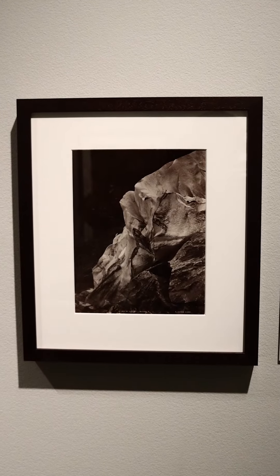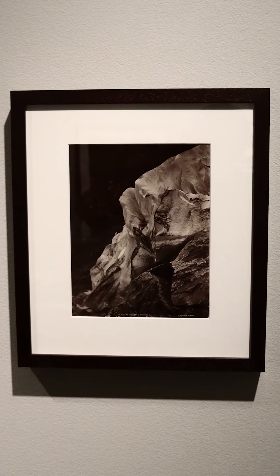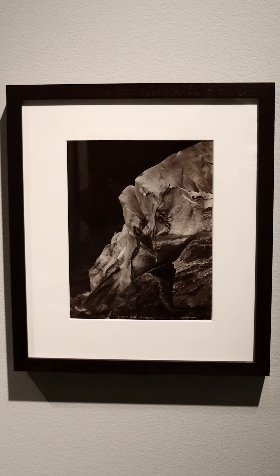I'll give you a couple of tips on how to look at this photograph. Feel free to pause the video and look longer than 60 seconds.